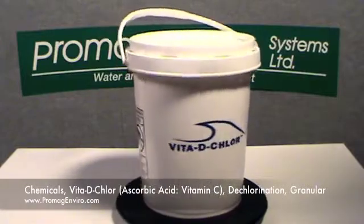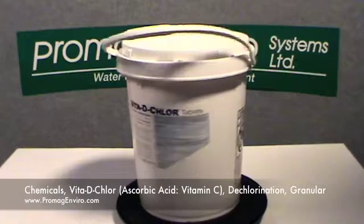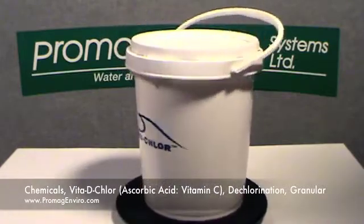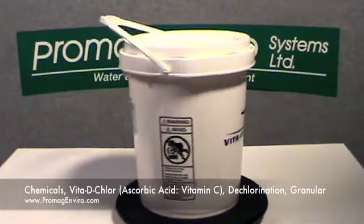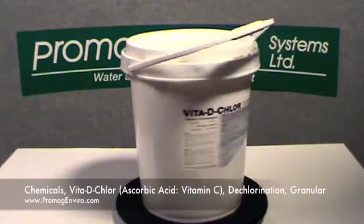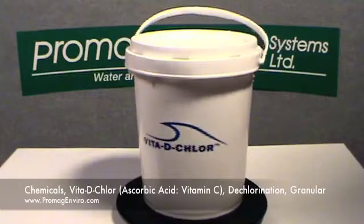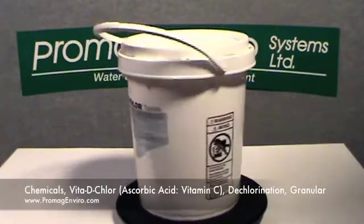Welcome to ProMagEnviro.com. The Vita-D-Chlor ascorbic acid vitamin C in granular form for dechlorination is the only ascorbic acid vitamin C certified to the ANSI and NSF standard 60 rating for the dechlorination of water. Vita-D-Chlor is 100% organic, completely soluble, and provides a safe, rapid, and complete method of dechlorination.